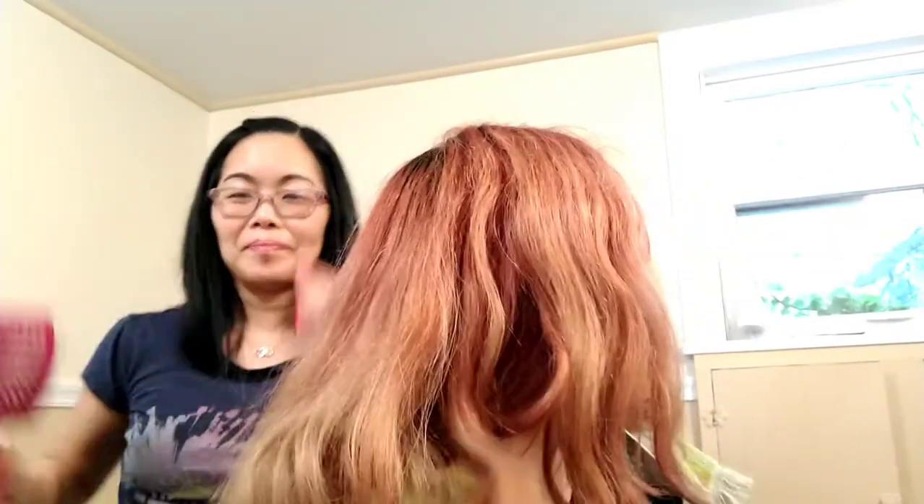Hey guys! So today is my day off and of course Brianna decided — what do you think, you all? She wants to color her hair again. Nothing surprising because she likes to do it all the time. It's like all dead and fuzzy, you know? The ends are like all fuzzy and dead and splayed.